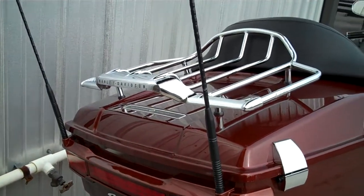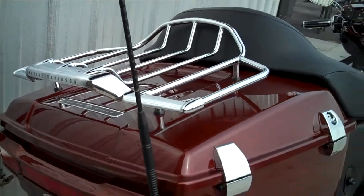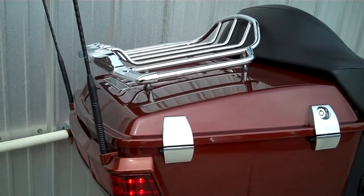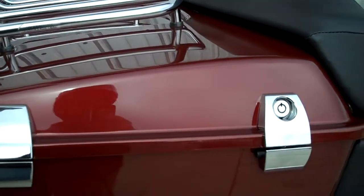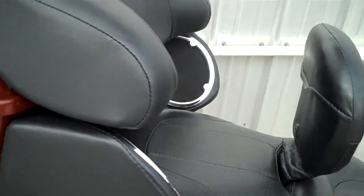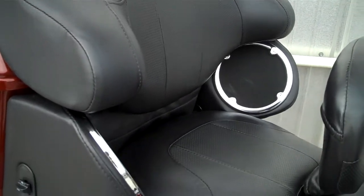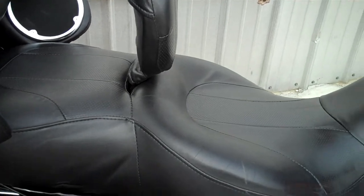We've got an added luggage rack on this motorcycle with shorty antennas. We've got the upgraded latches here — pretty neat. You've got a push button to latch it. Standard on this motorcycle is lumbar support for the passenger, a heated seat for the driver and passenger, and a backrest for the driver.